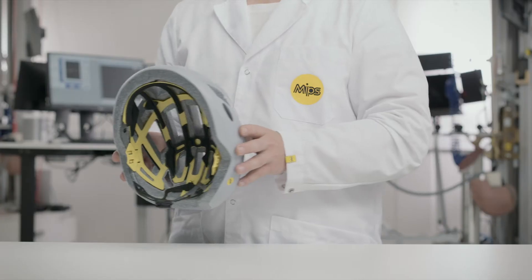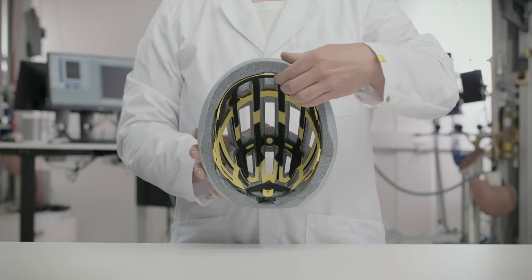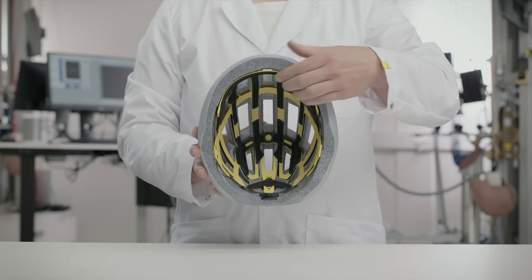The MIPS system is found inside the helmet. It's a low-friction layer that allows a sliding motion of 10 to 15 millimeters in all directions.